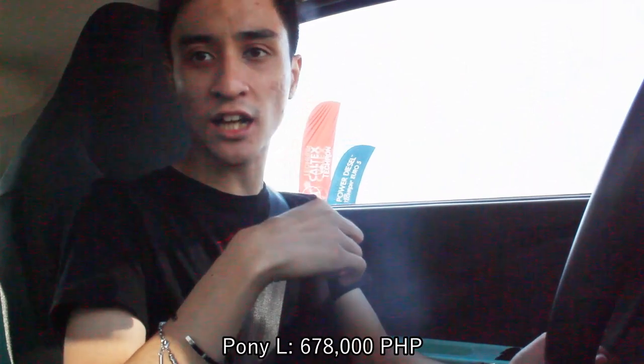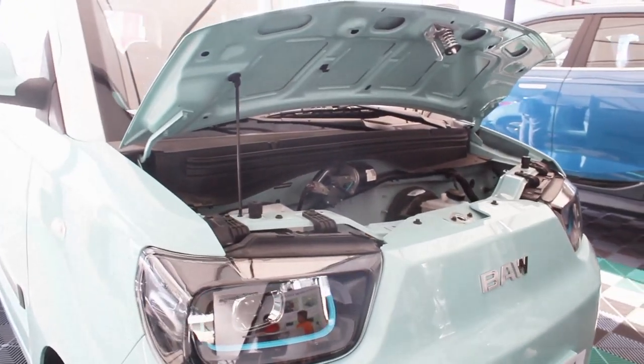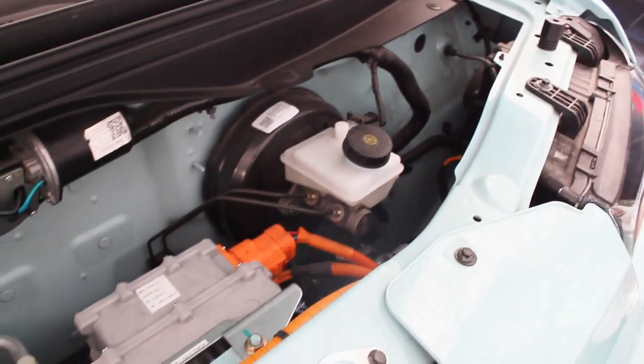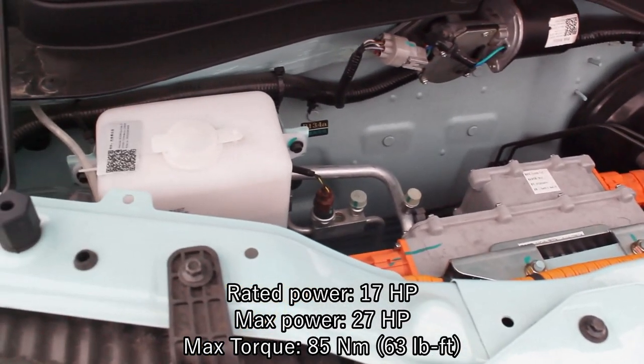If you want the top-of-the-line variant, the Pony L, that will cost 678,000 pesos, which is even cheaper than the Jetter or Ice Cream — what the heck! So what do you get with this BAW Pony? The base model is powered by a 9.6 kilowatt-hour battery that produces 17 horsepower.